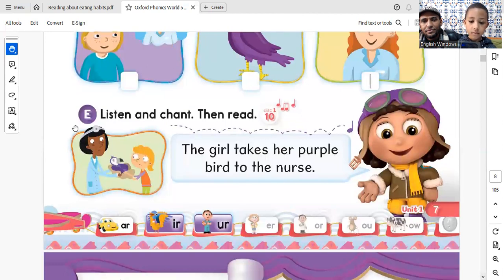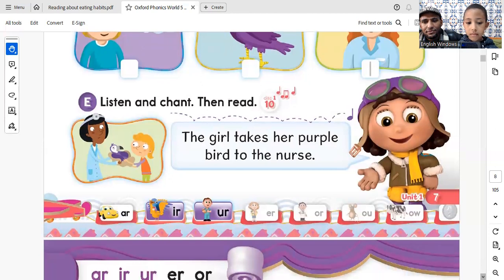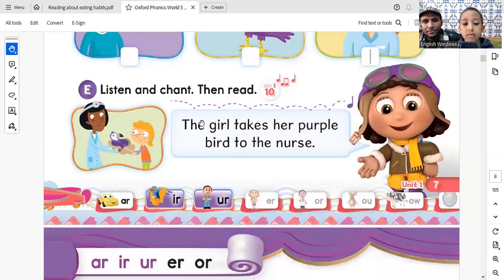Page 7. Listen and chant, then read. Girl. Purple. Bird. Nurse. Girl. Purple. Bird.